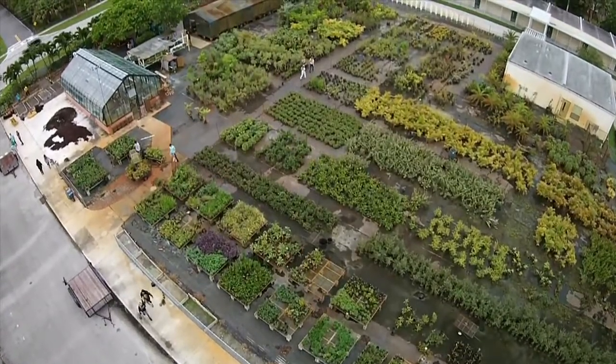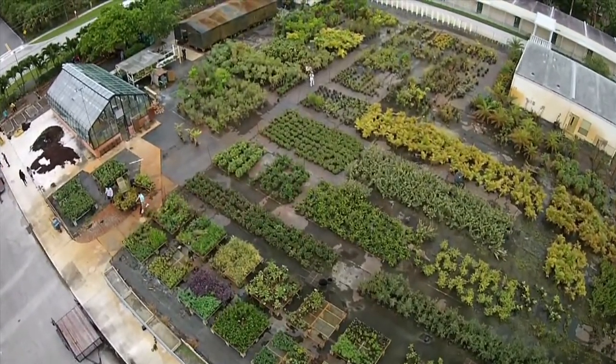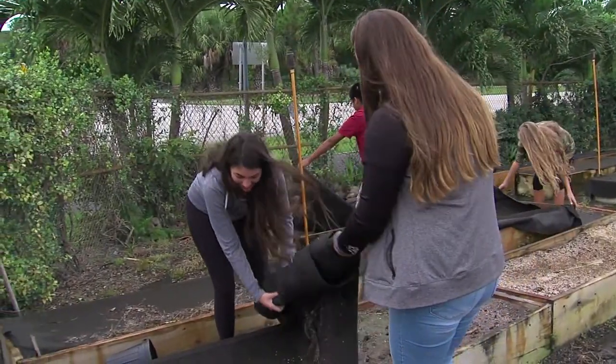We have a one-acre nursery here, and we're able to keep horticulture really strong here in the county. We also have another one-acre fruit grove just down the street that we're installing right now. We've installed the irrigation and all of the trees down there. So the program is really, really growing at Jupiter.